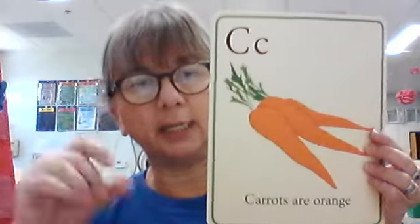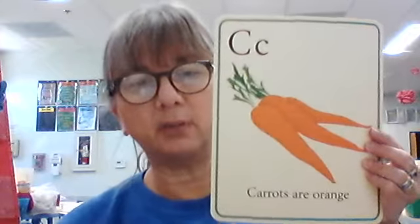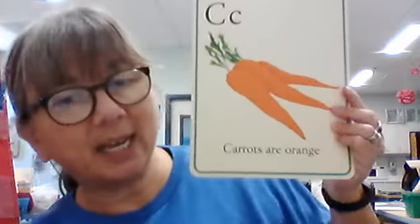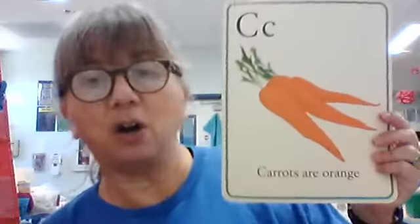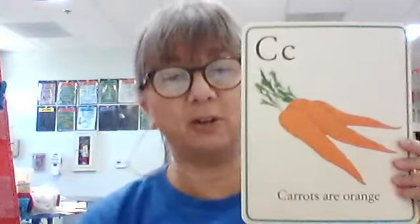How about this one? Letter C in sign language — big C or uppercase, little C. What sound does it make? K. What's the picture of? Carrots. What does the sentence say? Carrots are orange. Is that true? Thumbs up — carrots are orange. That is true. It's a good color.